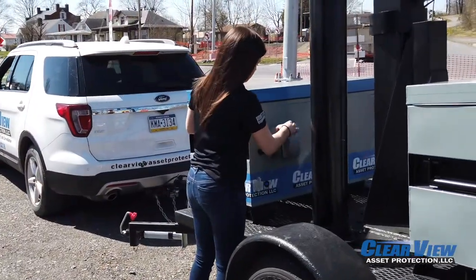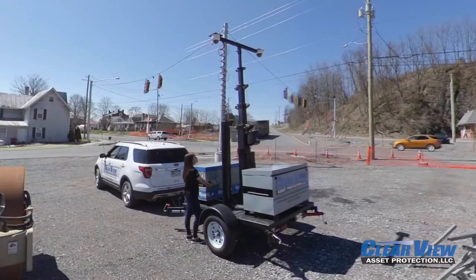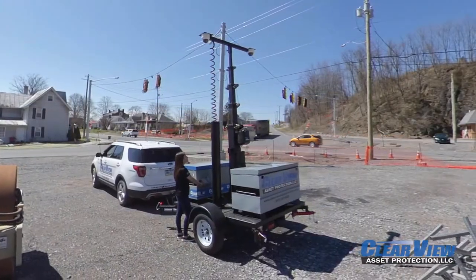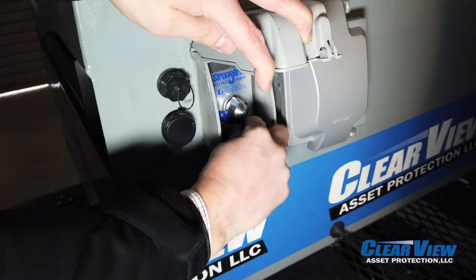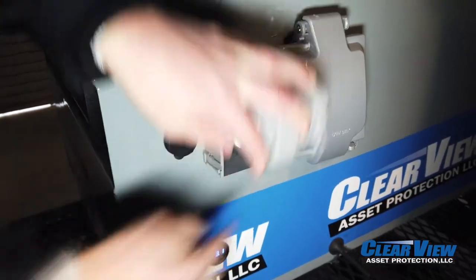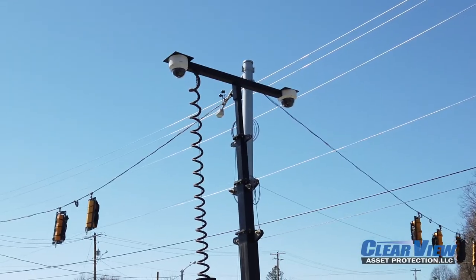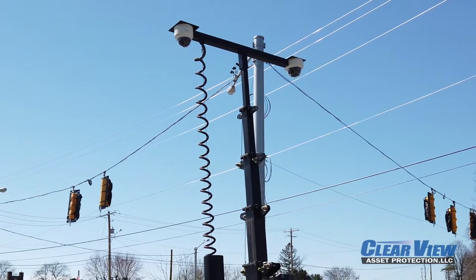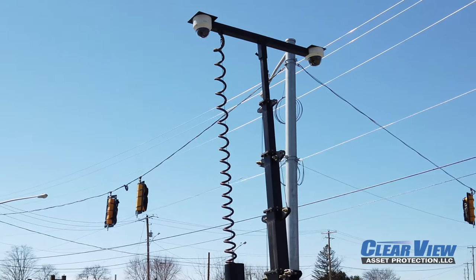It is easily set up in remote off-grid locations where traditional power doesn't exist, offering multiple uses to provide your company the solution to operate in areas that were once not feasible. Equipped with user-friendly controls, units can easily be set up by one person within minutes.